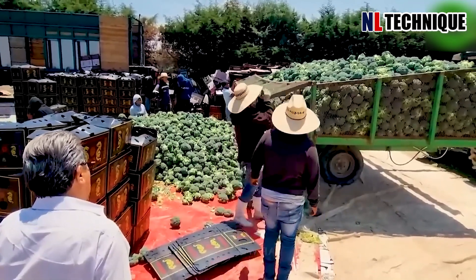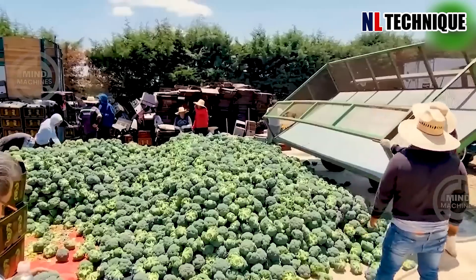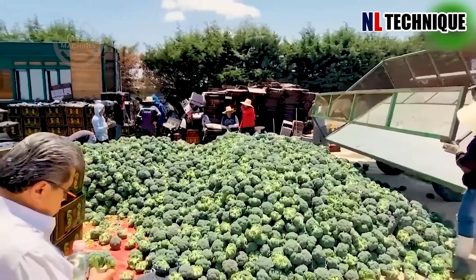In this picturesque setting, the bounty of the broccoli field was gathered, ready to nourish and delight consumers around the world.